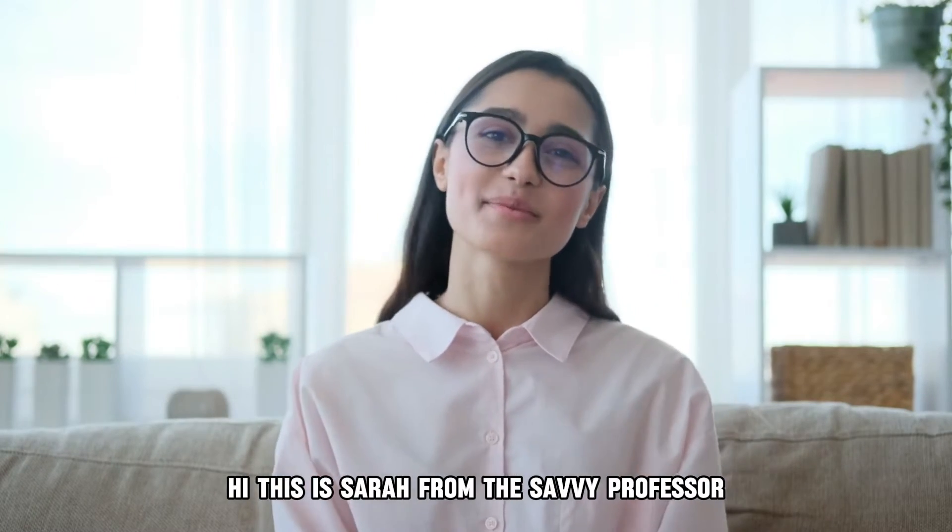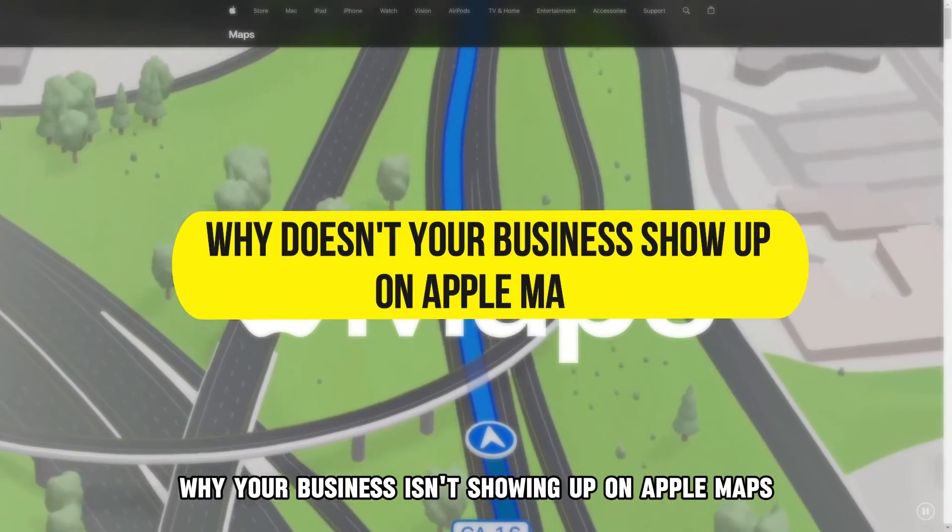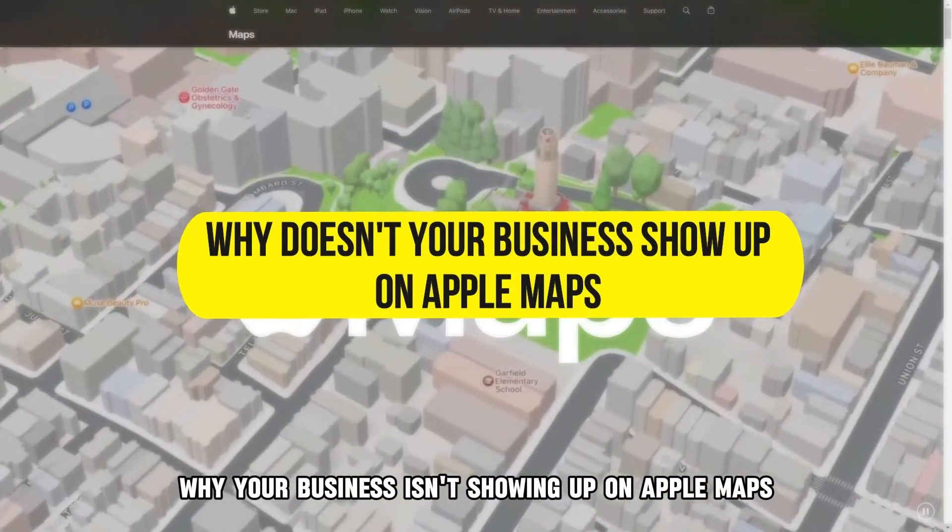Hi, this is Sarah from The Savvy Professor, and in today's video we'll discuss why your business isn't showing up on Apple Maps.